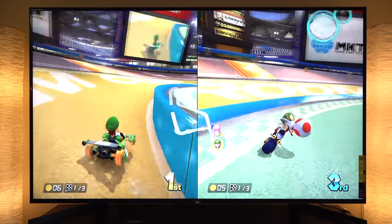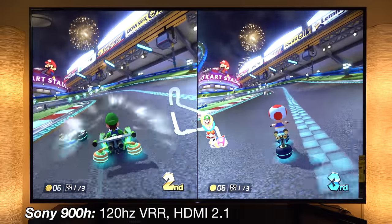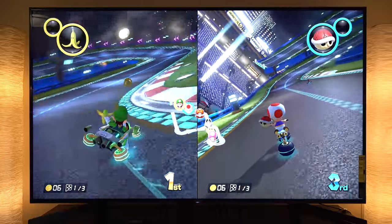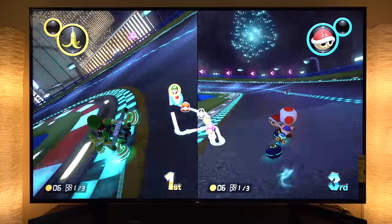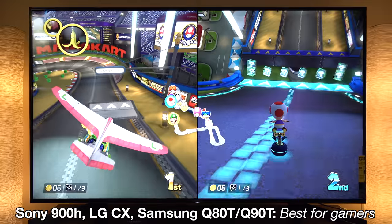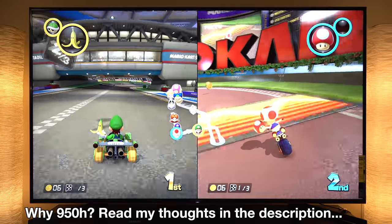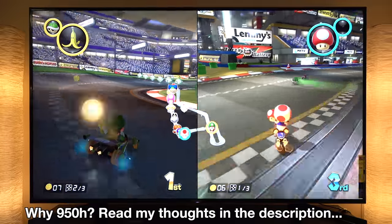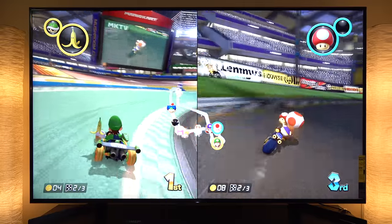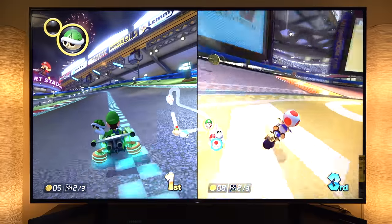Mario Kart is a dream at 85 inches for multiplayer too — you've got tons of screen real estate. Regarding TV recommendations: if you are a gamer, the Sony 900H is Sony's VRR-capable HDMI 2.1 TV. I went with the better picture quality of the 950H instead. Alternatively, try the LG C10 or Samsung Q80T or Q90T for the best compatibility with the PS5 or Xbox Series X. I chose picture quality aspects of the 950H over HDMI 2.1 and variable refresh for next-gen consoles, as I mostly play games on the Switch anyway.